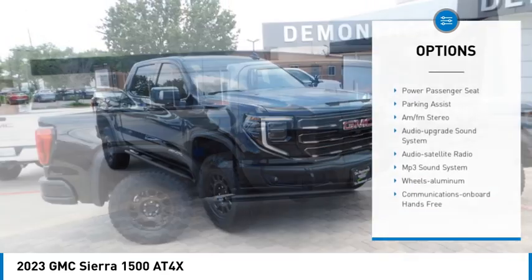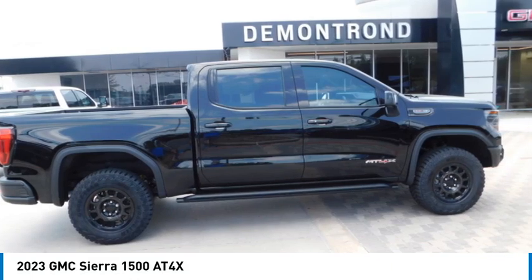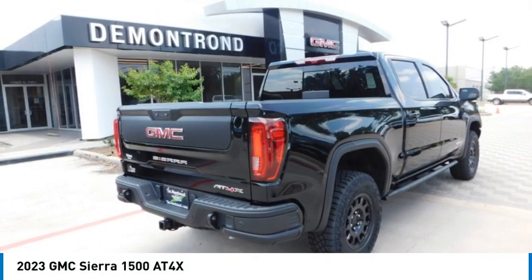Daytime running lights, remote keyless entry, VOD lights, mirror memory. Come see the car for yourself.